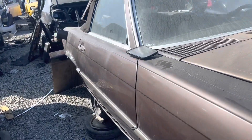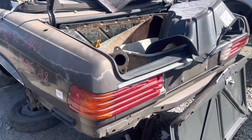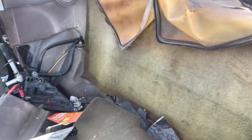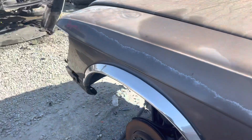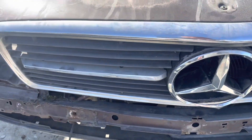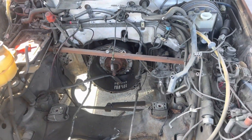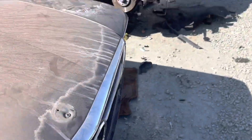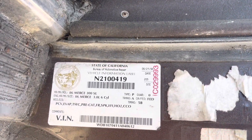It's an R107. Pretty well picked over. No hardtop. The engine is gone. It's actually in good shape, but there's no gear on it.